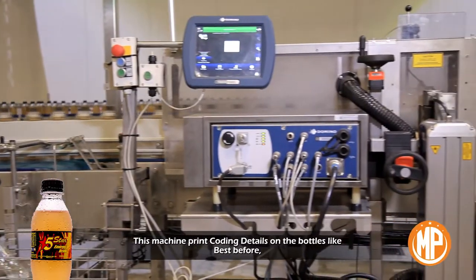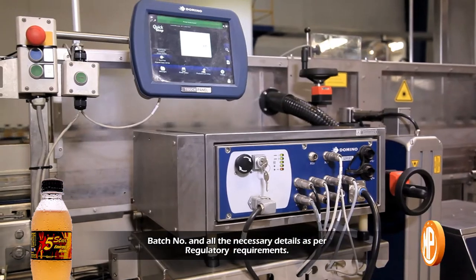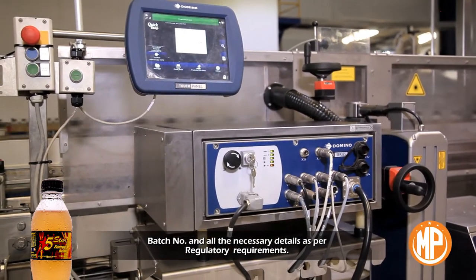Decode machine: this machine prints coding details on the bottle, like best before date, batch number, and all the necessary details as per regulatory requirements.